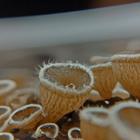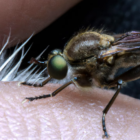These setae are arranged in rows and are tipped with even smaller structures called spatulae. The spatulae are so small that they can interact with the tiny bumps and ridges on a surface at the molecular level, allowing the fly to adhere to the surface.